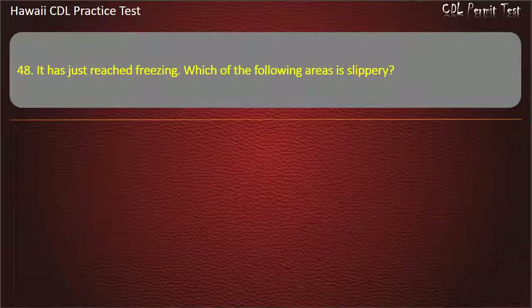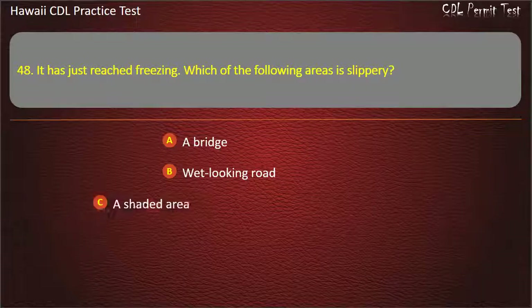Question 48: It has just reached freezing. Which of the following areas is slippery? A bridge. A winding road. A shaded area.